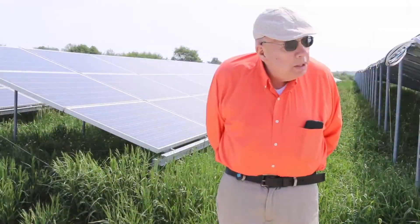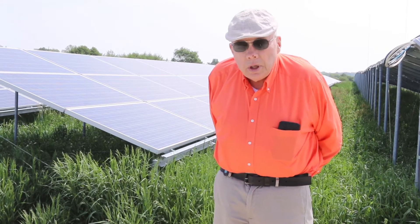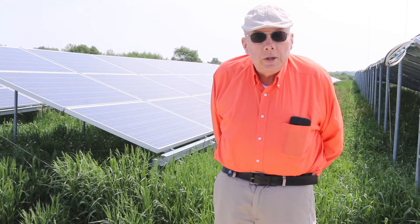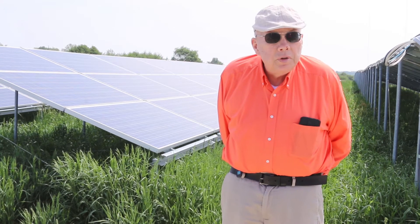The primary maintenance has been with mowing and controlling the weeds on the site. There's been a couple of normal issues with the solar farm, but the vendor actually owns this and maintains it. So we keep in communication with the vendor if there's any maintenance needs.